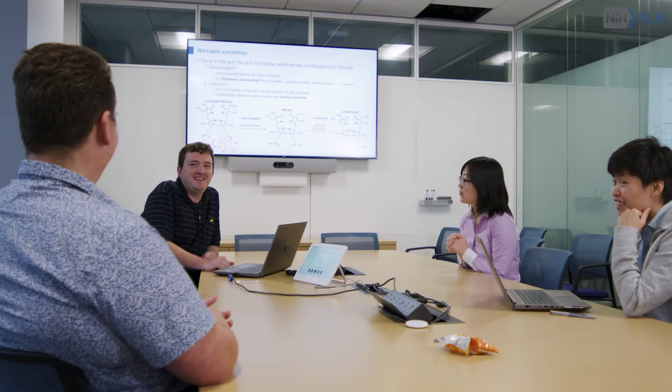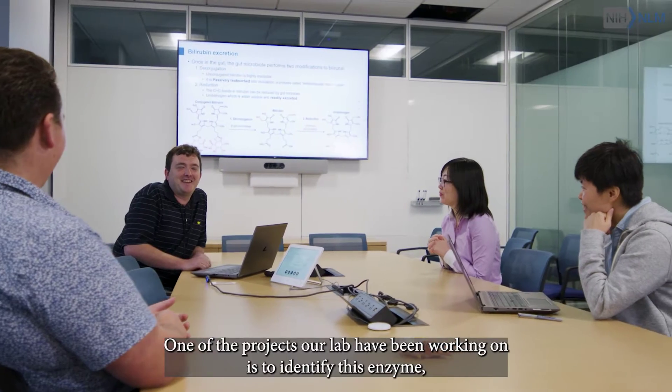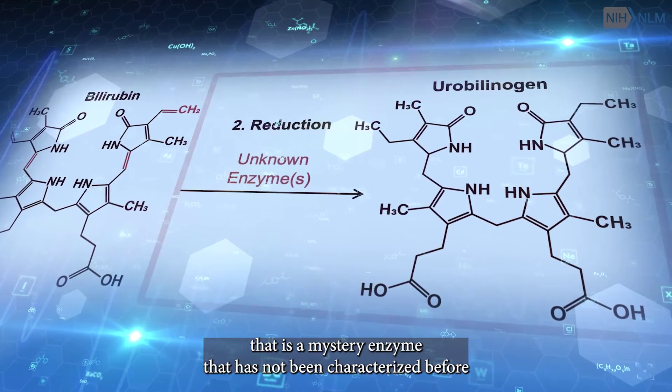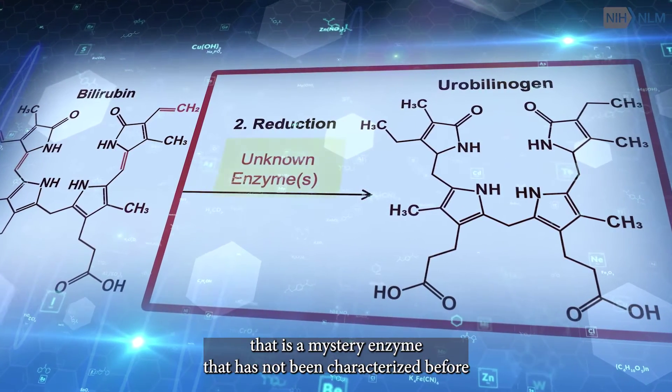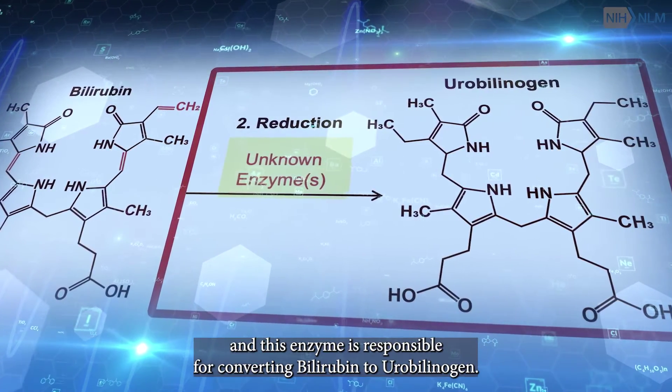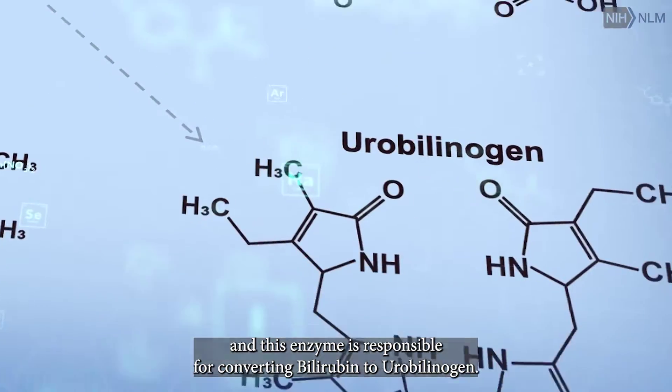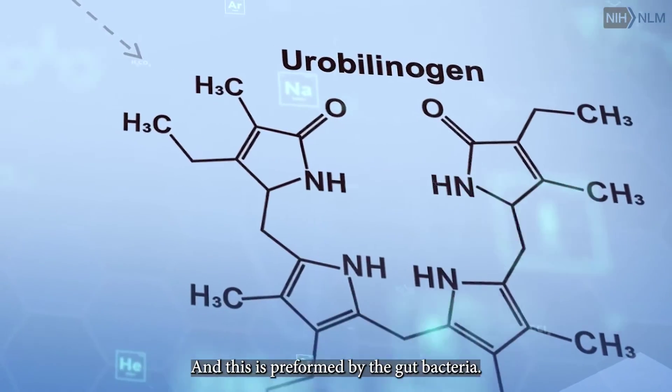One of the projects we have been working on is to identify this mystery enzyme that has never been characterized before. This enzyme is responsible for converting bilirubin to urobilinogen, and that is performed by the gut bacteria.